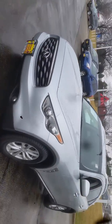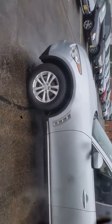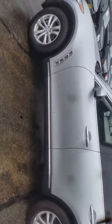Good morning, this is Jimmy with Max Madsen's Aurora Mitsubishi. I wanted to make you a quick little walk around video of our 2009 Infiniti FX 35.